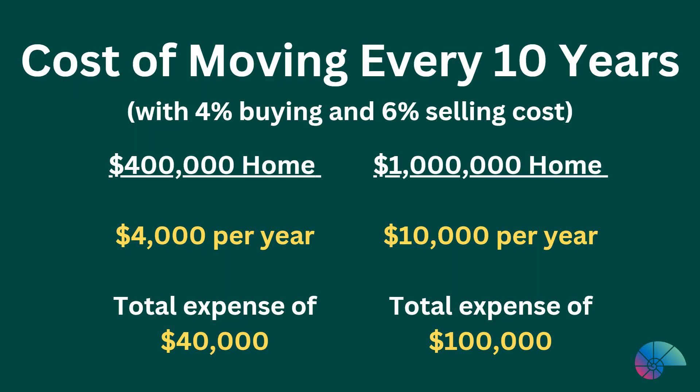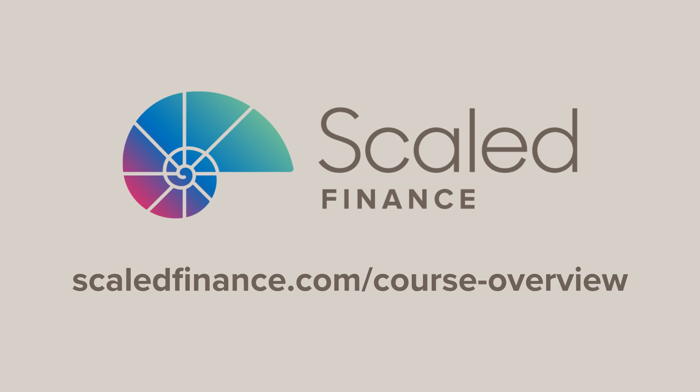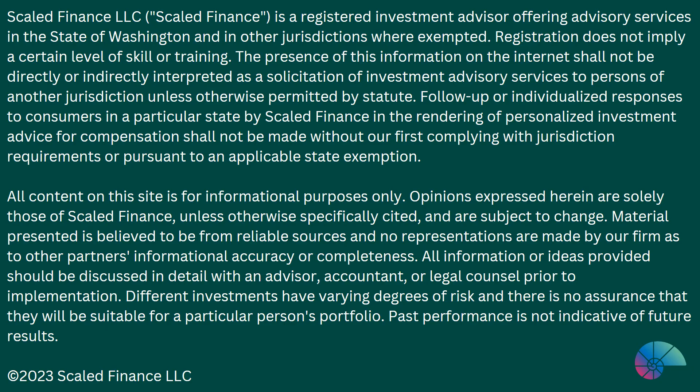Upgrading by both buying and selling is even more expensive. If a family moves every 10 years with a 4% buying and 6% selling cost, that's $4,000 per year for a $400,000 home and $10,000 per year for a $1,000,000 home. $40,000 to $100,000 could pay for some nice equity-building remodels. Those improvements could enhance and extend the enjoyment of the home.